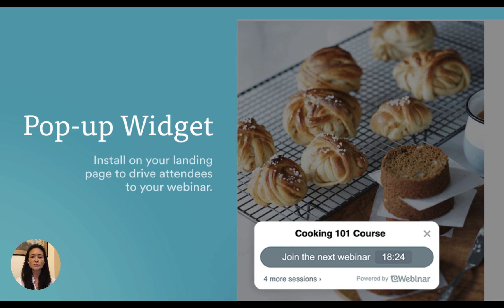You can even install an eWebinar countdown widget on your landing page or any website to drive even more attendees to your webinar. The whole experience from end-to-end is fully branded, because we understand that your brand should come first.